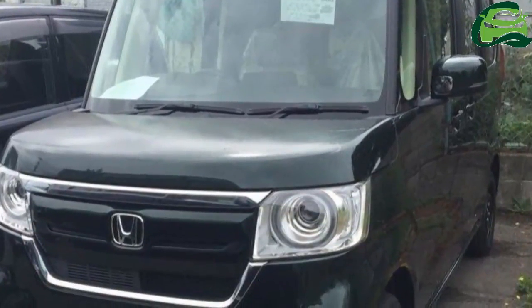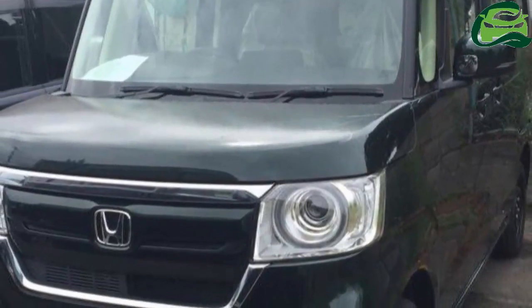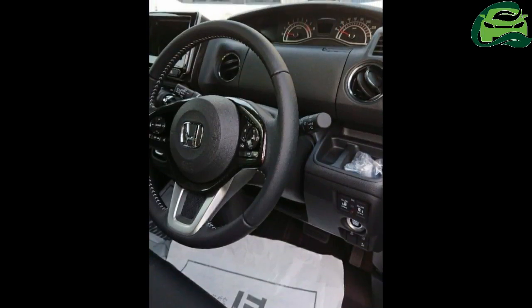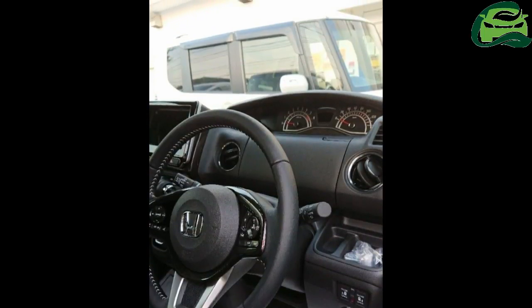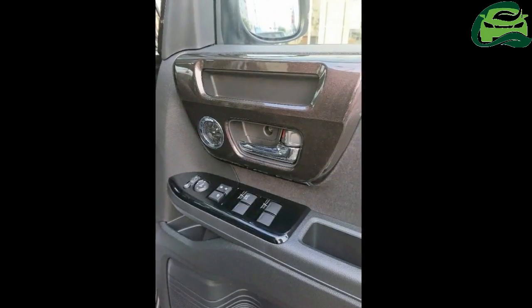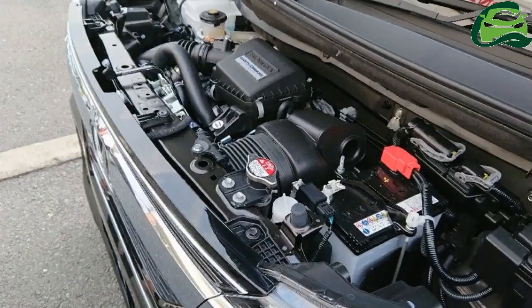New images published on Japanese media have unofficially revealed the 2017 Honda N-Box and 2017 Honda N-Box Custom, and suggest that the facelifted models have started reaching dealerships. From what it looks like, an official release is not too far now. The Honda N-Box and Honda N-Box Custom get a more aggressive front end with the facelift.